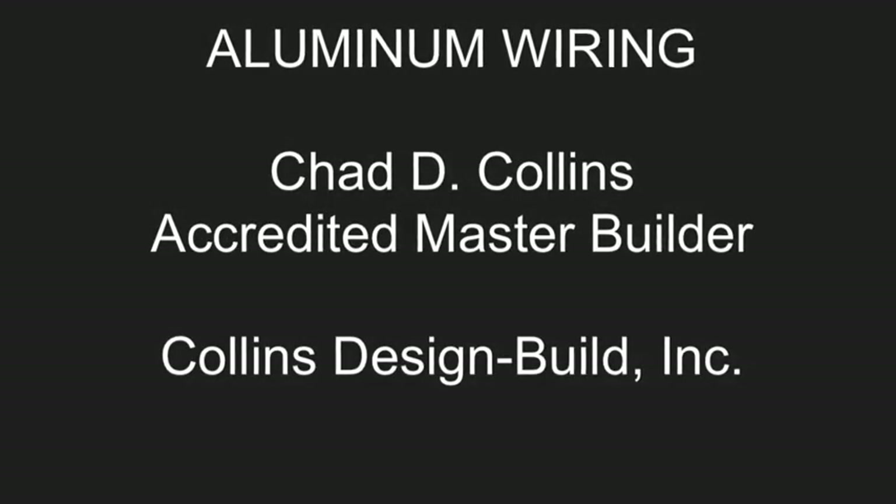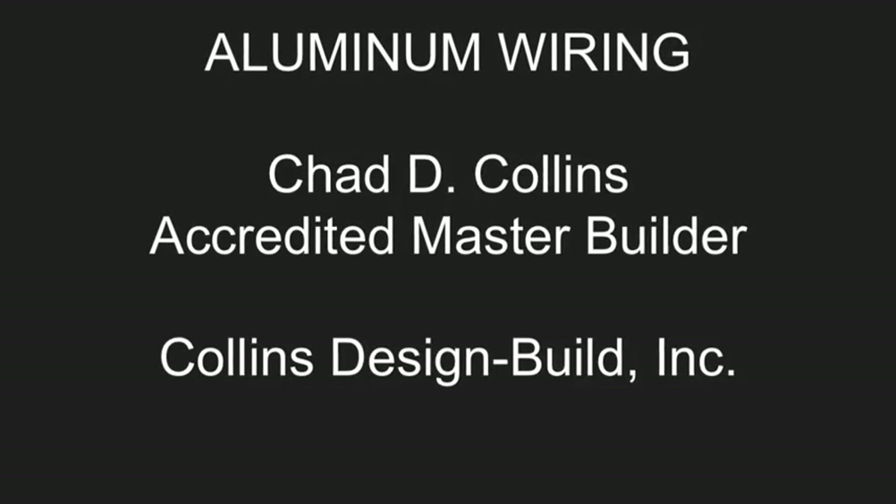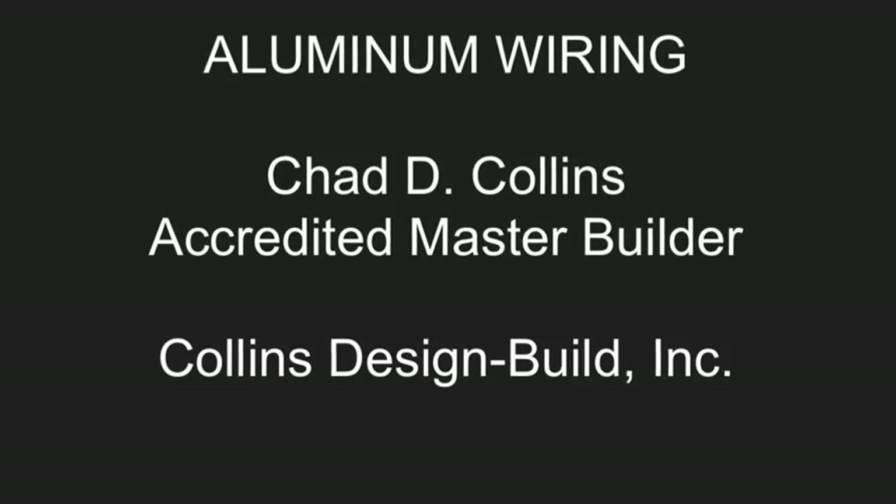Thank you so much for listening. I'm Chad Collins. You may learn more about our company at CollinsDesignBuild.com.